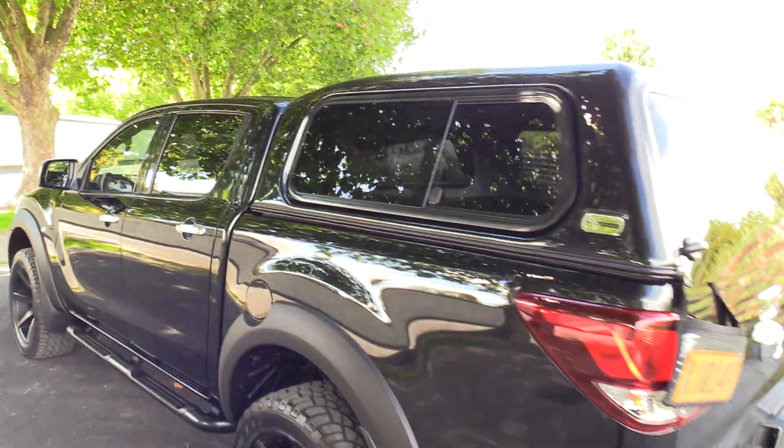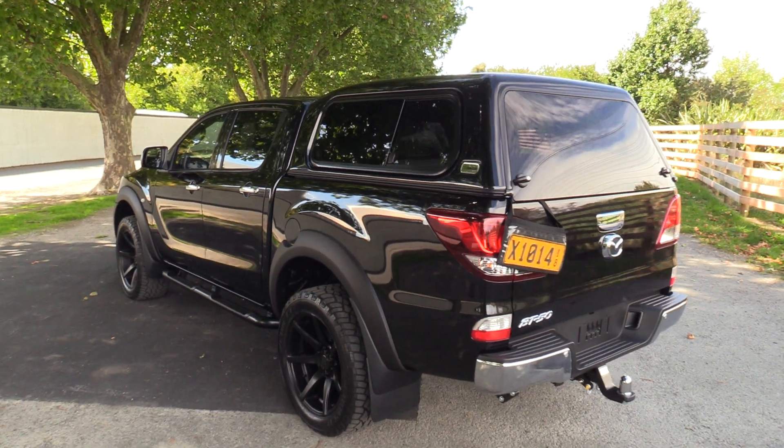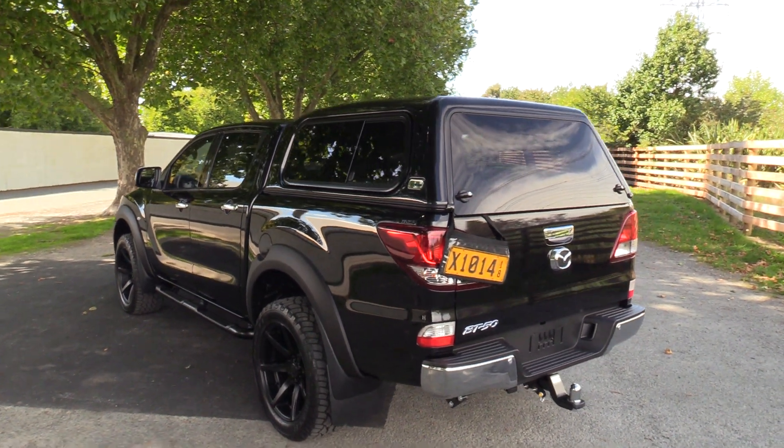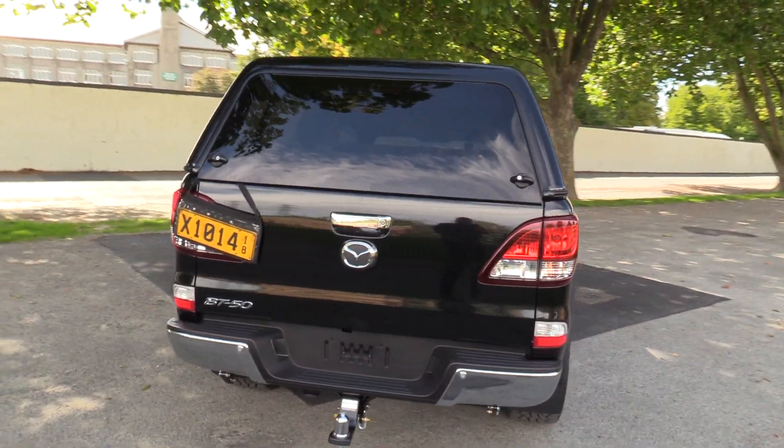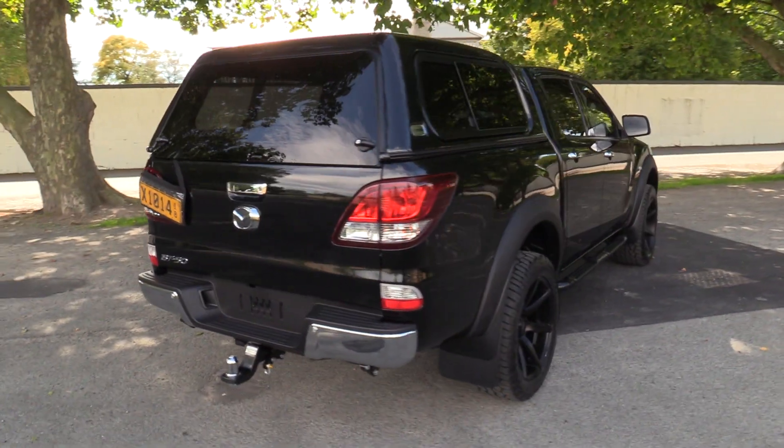We've also added the non-slip tough deck to the vehicle. We have reversing sensors and reversing camera. Tow bar is included, rated at 3,500 kgs braked.